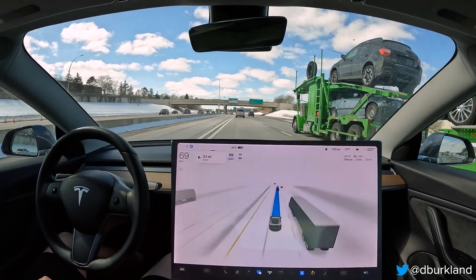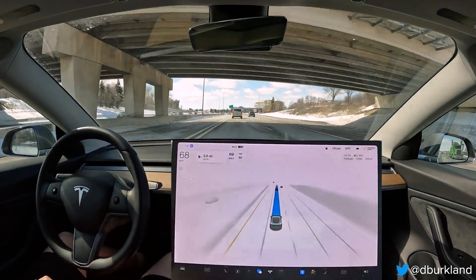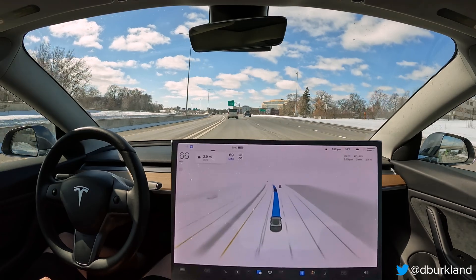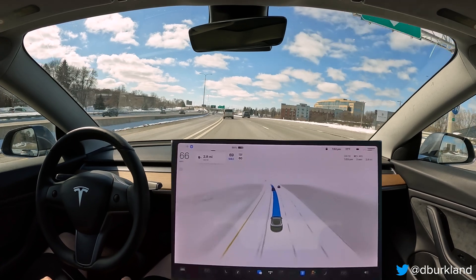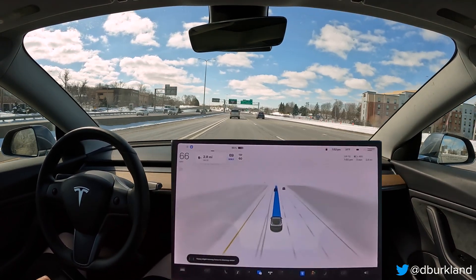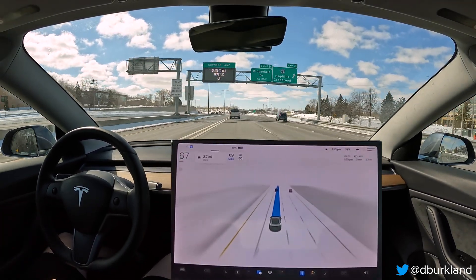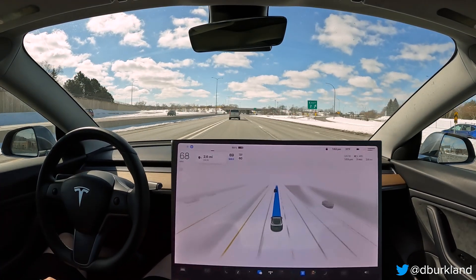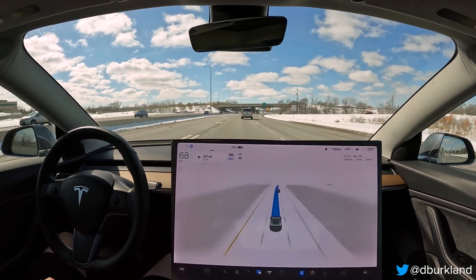I have a few folks, one of which does this trip quite often on 394 east and west by Hopkins Crossroad up here, where he noticed that the car would slow down on Navigate and Autopilot previously. So we're going to see if it does the same thing with FSD Beta here — single stack — which replaces the old Navigate and Autopilot code with the FSD Beta stack that's previously been city only. So Hopkins Crossroad, this overpass right here — no sign of slowing down yet.